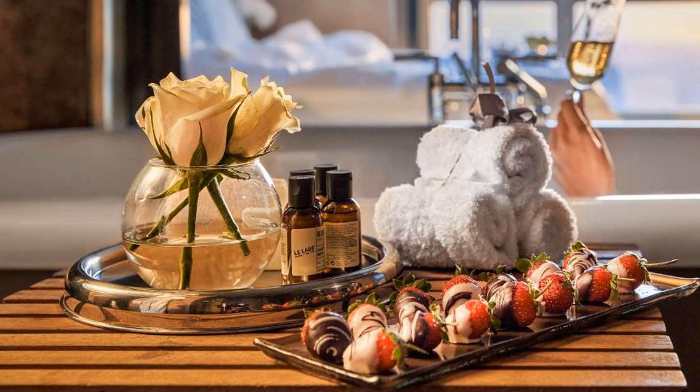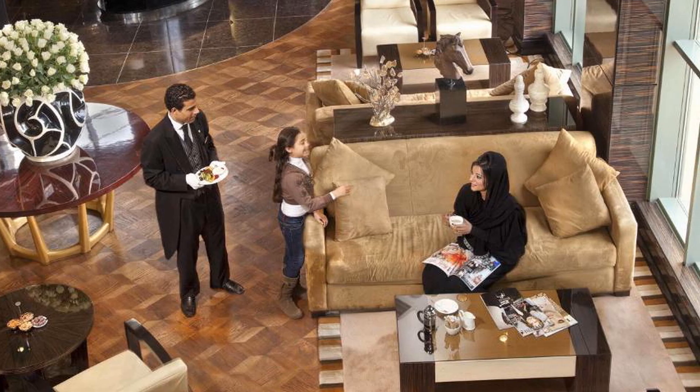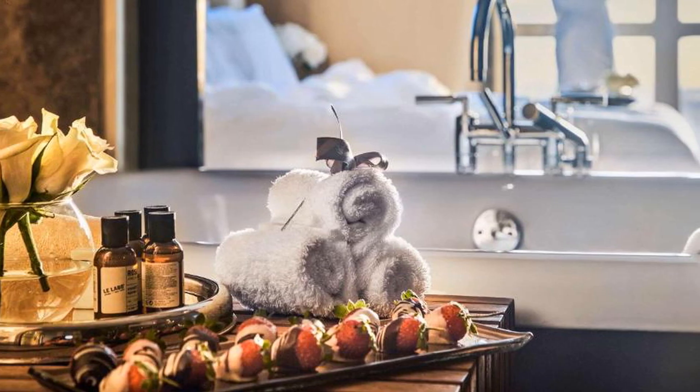Fairmont Nile City provides modern equipment at its spacious fitness center. There is also a well-equipped business center on site. Guests can enjoy gourmet dining at the Asian Fusion Saigon Restaurant and Lounge, as well as Italian favorites at Lulavado.